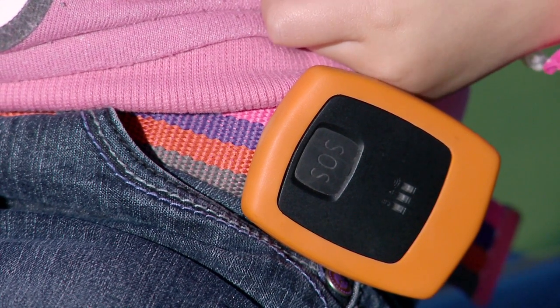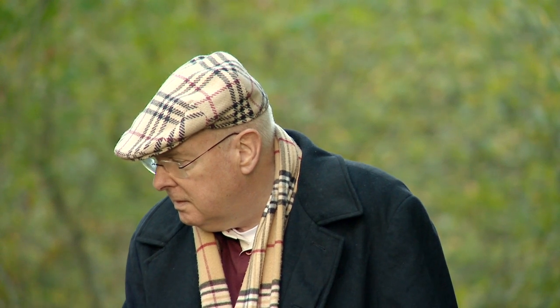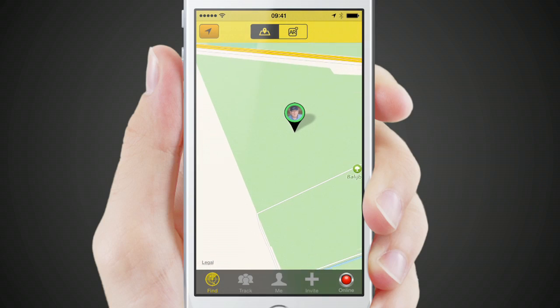If a user of Tool2Find is in any need, the SOS button can be pushed to give a notification and you'll be able to start tracking. You can also press the location on demand button when your grandfather sneaks out of the nursing home and take action to return him safely.